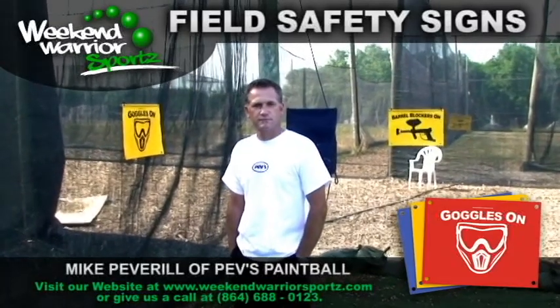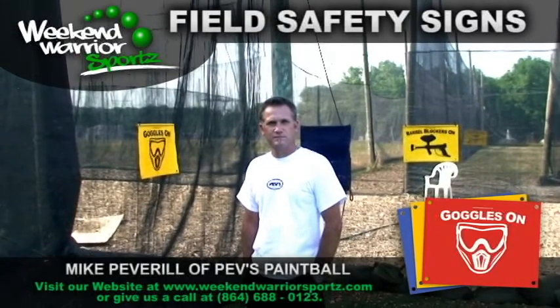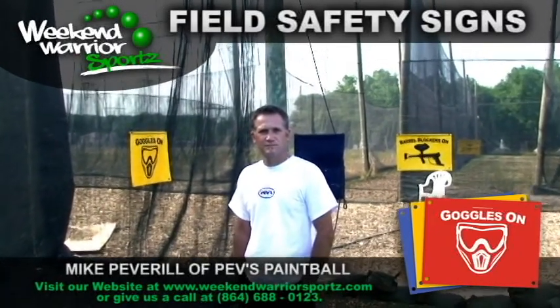Hey, we're here at Pev's Paintball Park with Mike Peverell, owner. We noticed you've got a lot of safety signs — a lot of signage all over your park. You've got some new signs. Talk to me about these new signs.